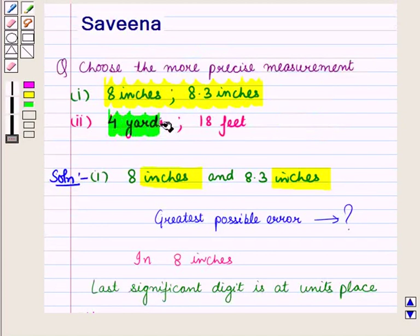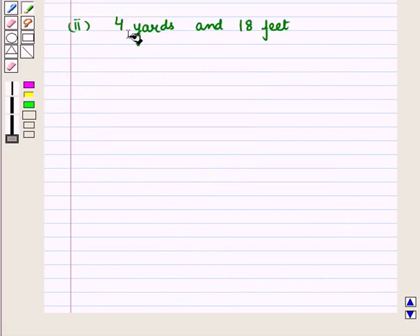Now let us start with the second part. In the second part, two measurements — 4 yards and 18 feet — are given to us, and we have to find the more precise measurement. First of all, we will look at the units of both measurements. Both measurements have different units, that is yards and feet.